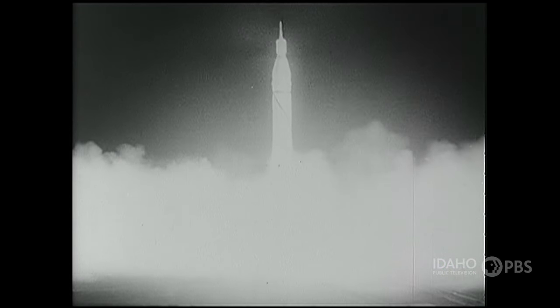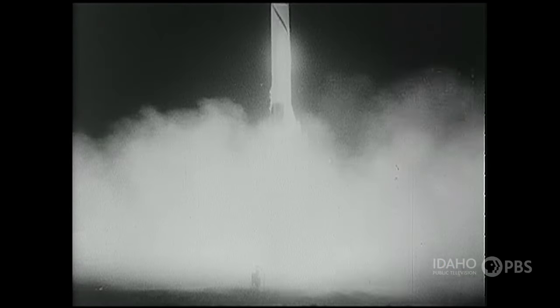Of course, it would take another 200 years before the first human-made satellite would actually orbit the Earth.